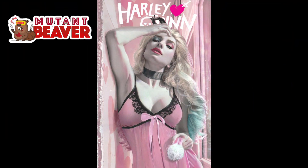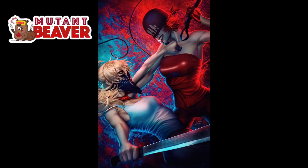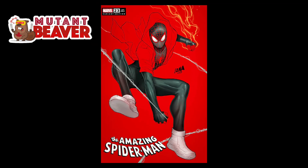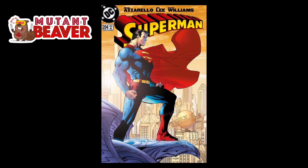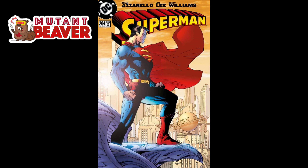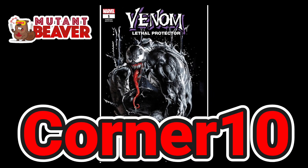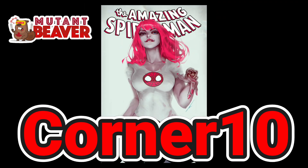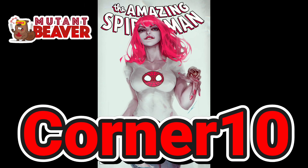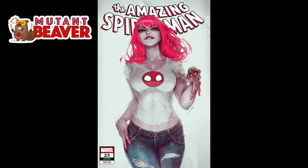Before we dive into number one, I gotta give a quick shout out to Mutant Beaver Comics. Mutant Beaver Comics is a global leader in exclusive variants with over 3,000 listings in their store. They ship worldwide on a daily basis and offer top-notch customer service and wonderful packaging. Pick up some slabs, toys, whatever it is - use my promo code CORNER10 to save 10% off not just your first purchase but every purchase after that. Don't miss out on those exclusives at mutantbeavercomics.com.